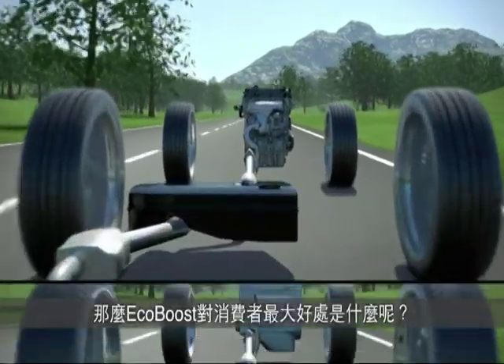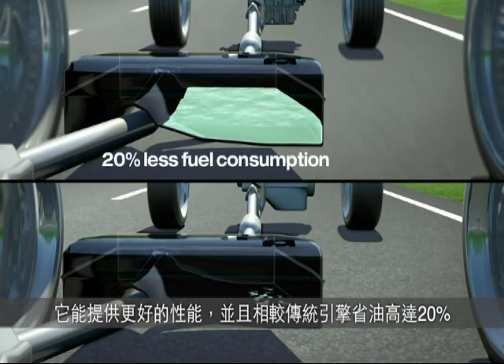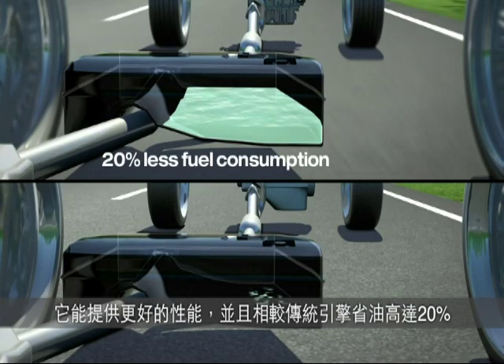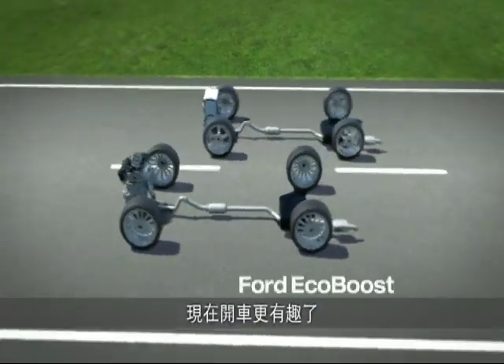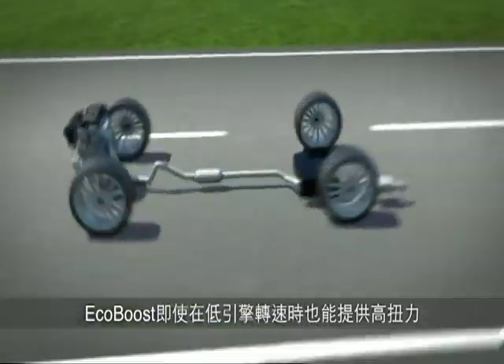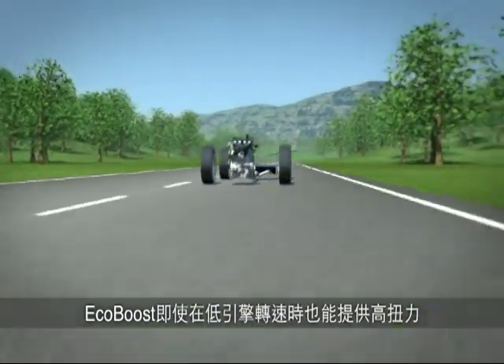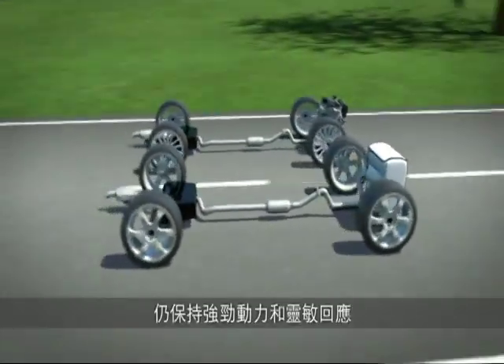And what is the benefit for the customer? EcoBoost engines save up to 20% fuel compared to conventional technologies while delivering better performance, providing a more fun driving experience. The EcoBoost engines offer strong torque even at low engine speeds, which is why they beat one or the other diesel engine. And they remain powerful and responsive even beyond 5000 RPM.